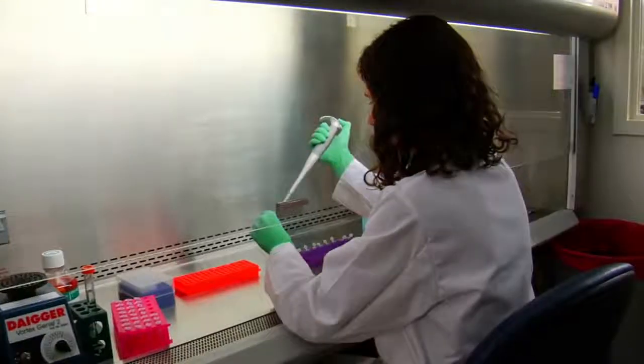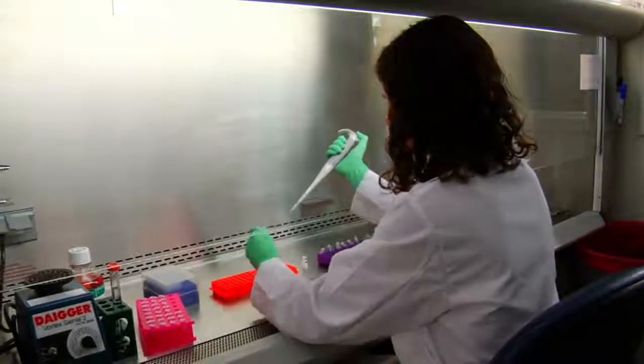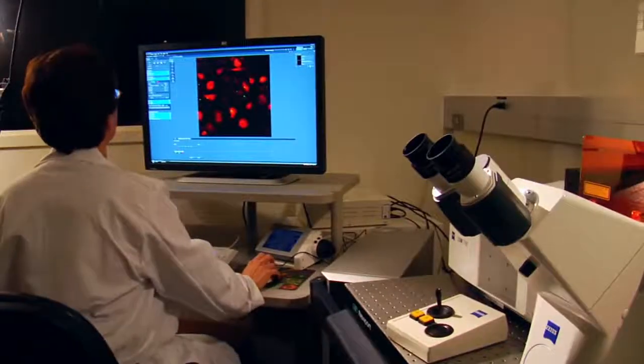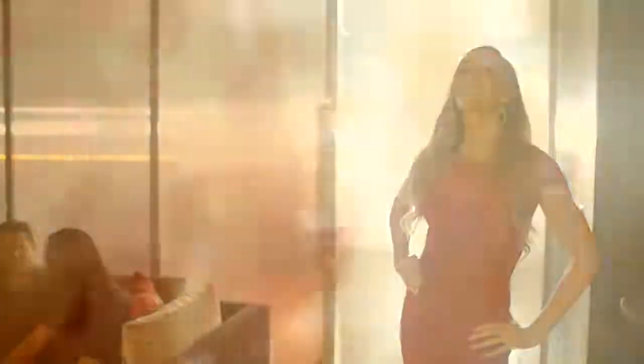New research has shown that certain food properties can stimulate fat burning in the body. Using this research, 4Life developed a proprietary blend for a 4Life Transform product that will ignite the fat burning process and assist you in achieving and maintaining an ideal body composition. Step into a sleeker you with 4Life Transform Burn.